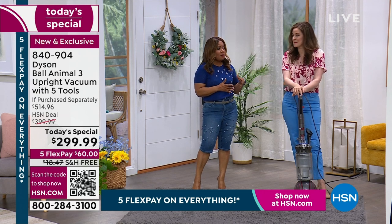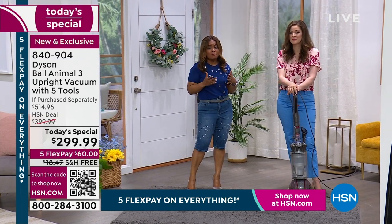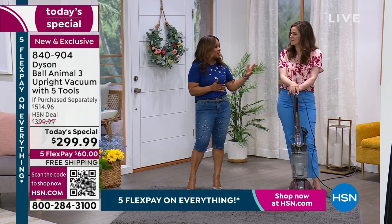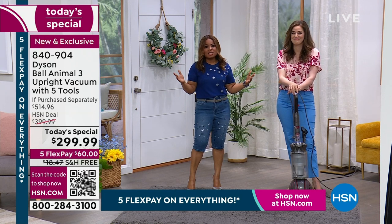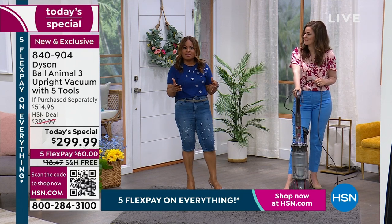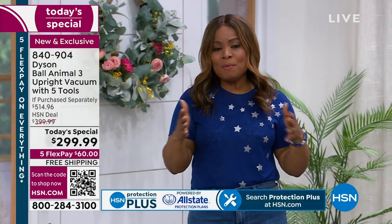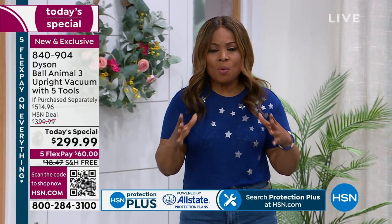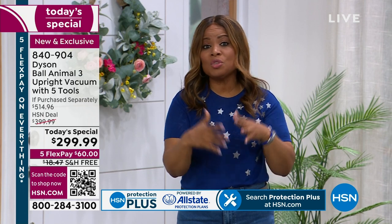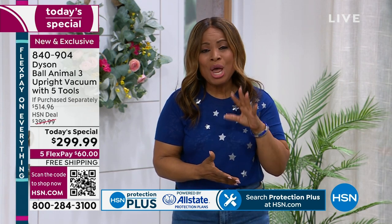I was offering Dyson vacuums here at HSN over 10 years ago that were $500, $600, and $700 — and they sold phenomenally well. Maybe you currently have one of those vacuums — I'm sure it's still running because Dyson really builds the technology, science, and engineering into them. They last forever. This is backed by a five-year warranty. This premium over 30-year brand — I never thought I'd see a day like today. Because April is Customer Appreciation Month, we are delivering prices that say thank you. You're saving well over $200. It's while supplies last — $60 on any major credit card, free shipping and handling.